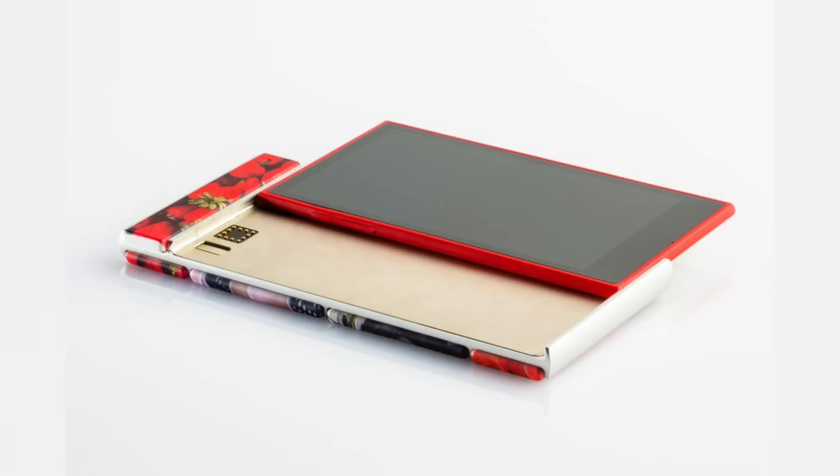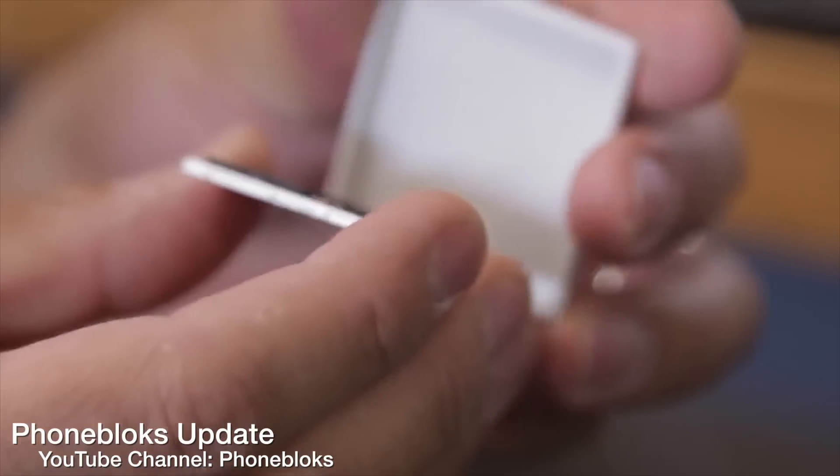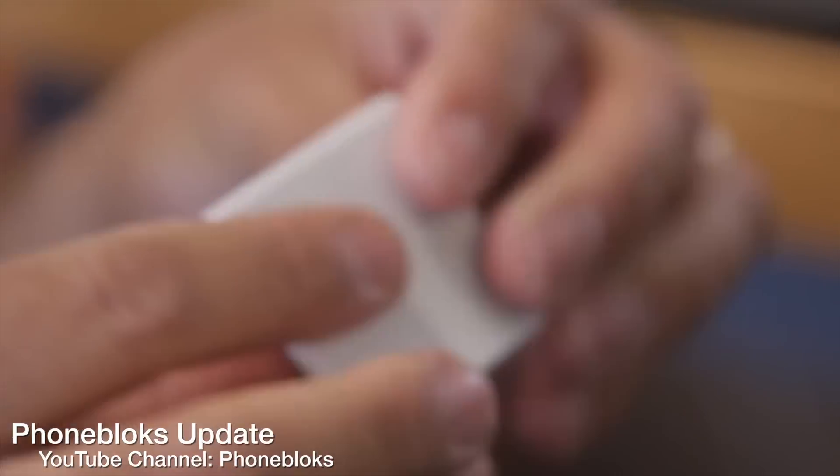So again, this is basically the second phase into getting into an actual consumer product for this new concept. They're making really good progress with this phone, but they're already teasing us with what is going to be in Spiral 3.